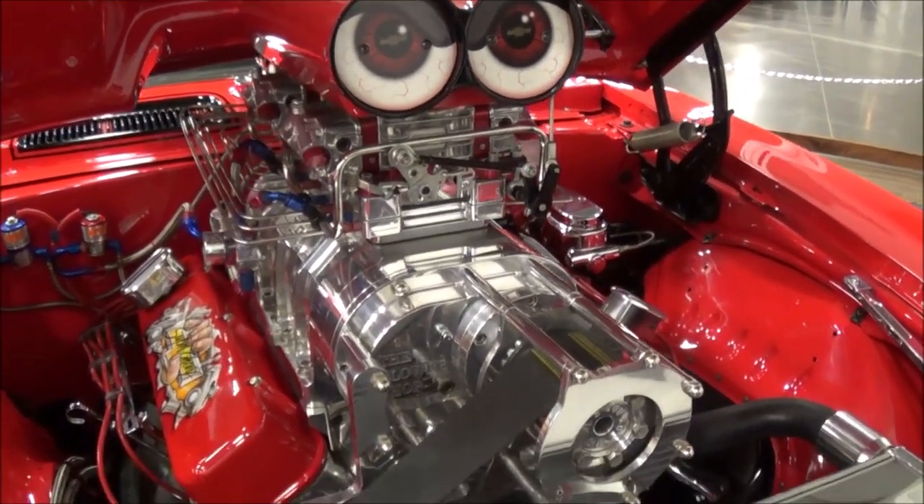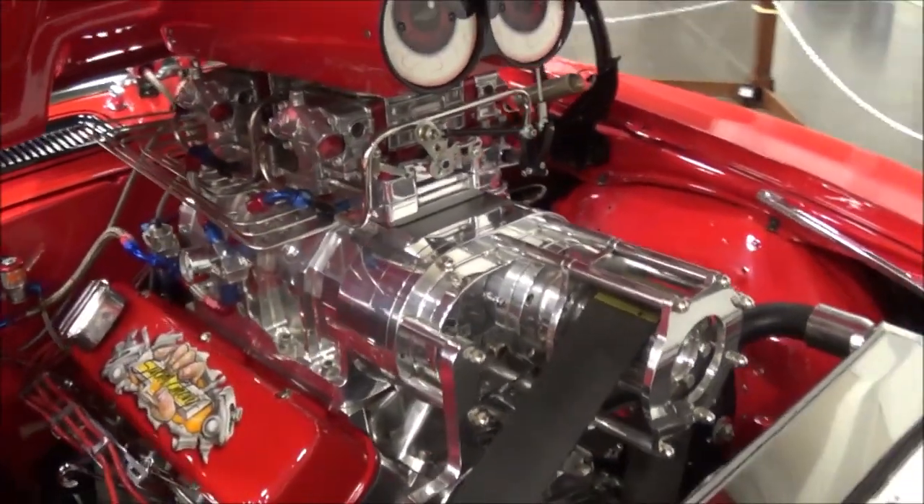It's got a 200-shot of nitrous on it. Wow, nice. Loving them heads.